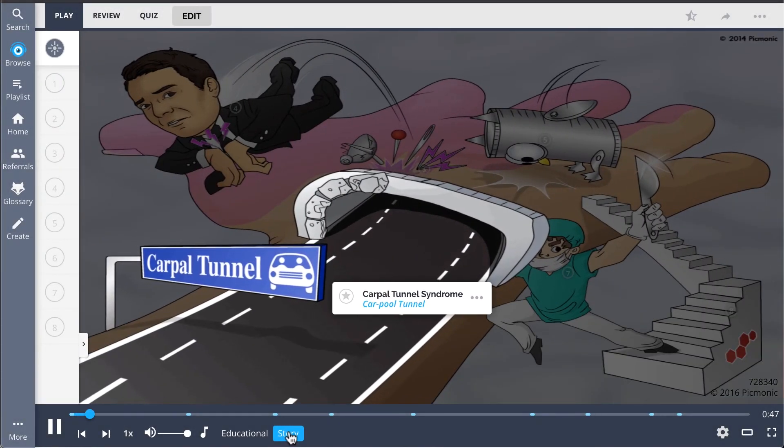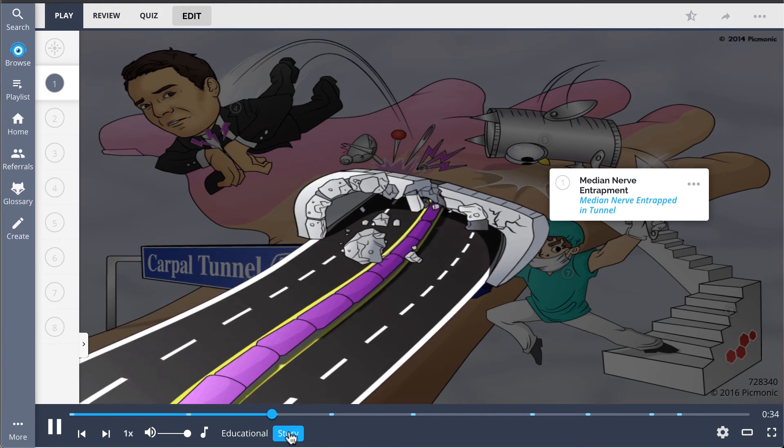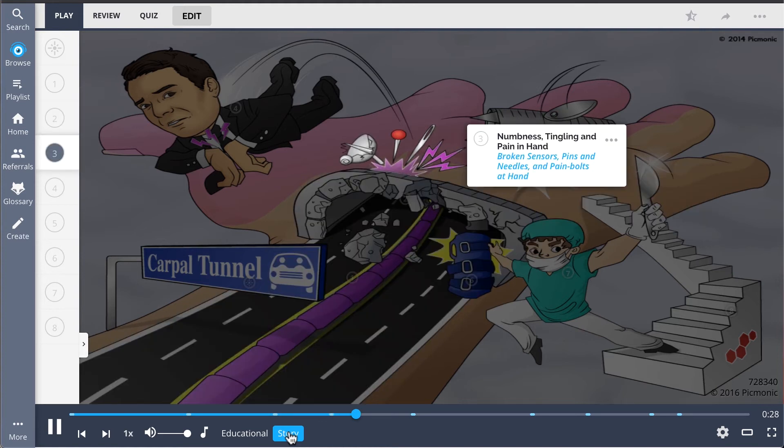The carpool tunnel is the only way to get to New York that doesn't require sitting in traffic all day. But one day that all changed when the median nerve was entrapped in the tunnel. There was an accident that left the carpool tunnel collapsed. The damage was so extensive, it broke sensors, which shot out pins and needles.